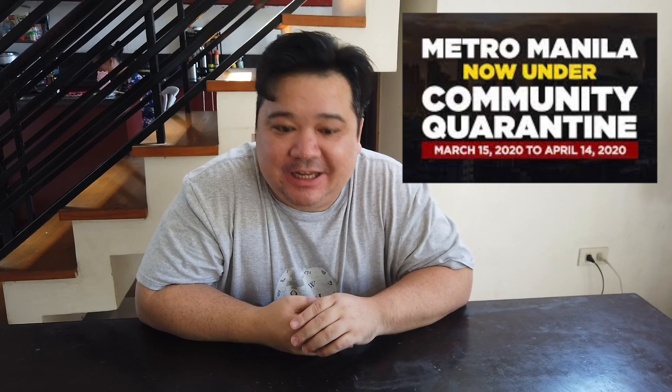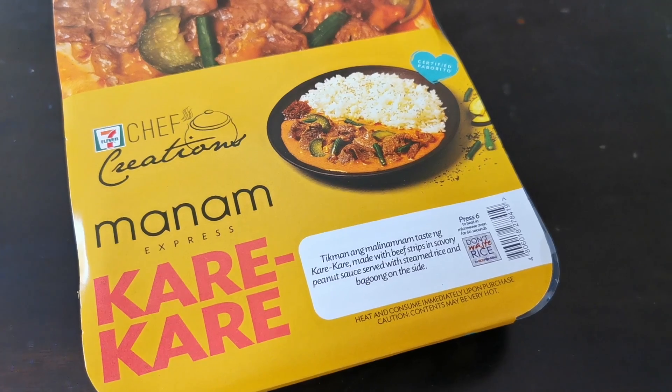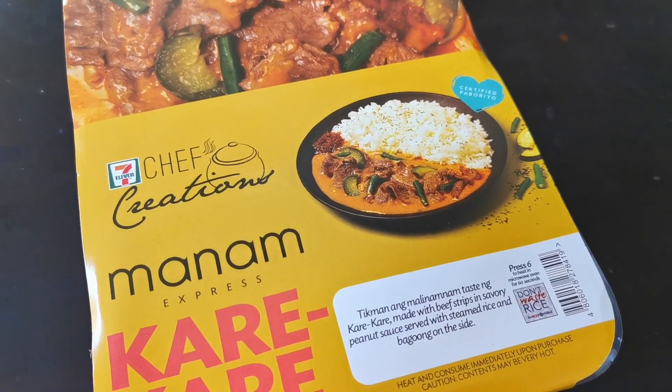Greetings Picky Eaters! I am here at home under community quarantine. I'm so blessed that in my village there are a few convenience stores including 7-Eleven, because I've been dying to try this new Chef's Creations by Manam, which is only available in 7-Eleven. This morning I was able to get one. Manam released two items — the first one is a beef kare-kare, they call it Manam Express Kare-kare.